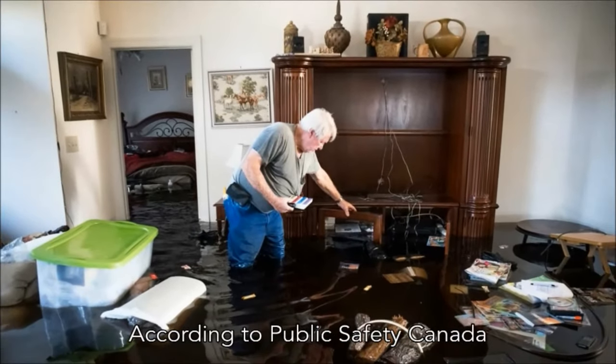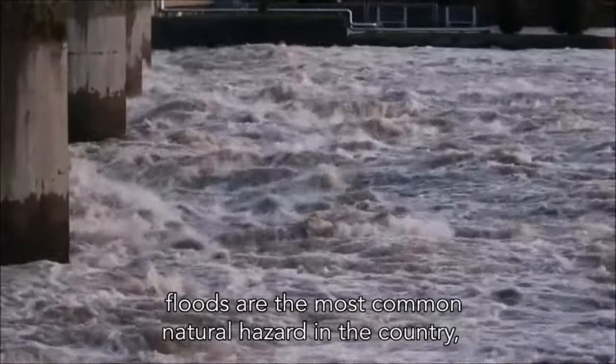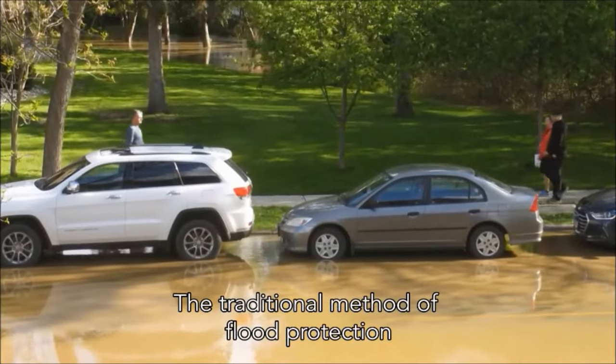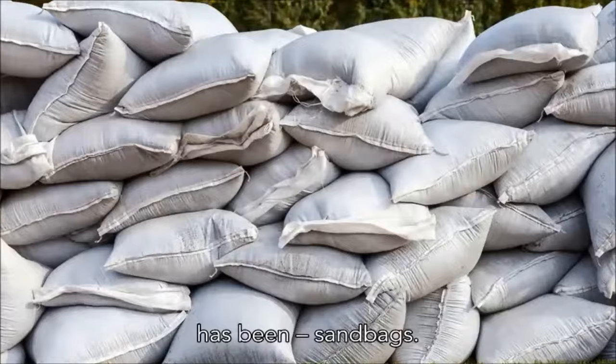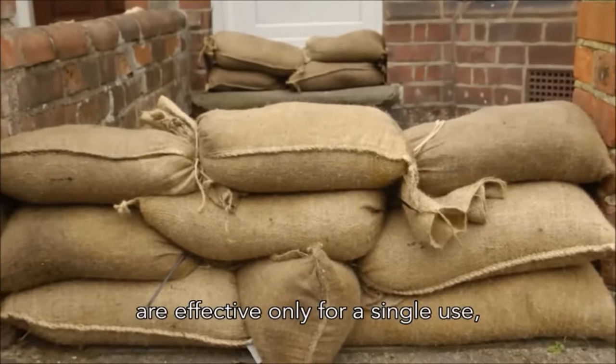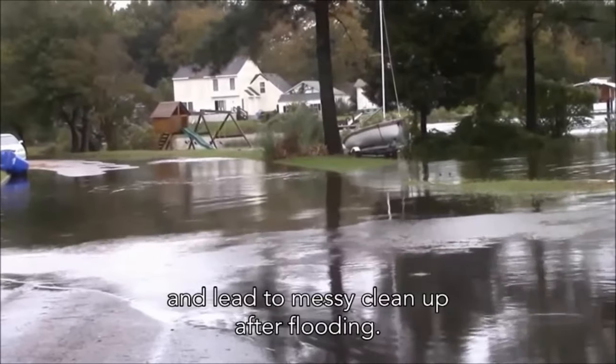According to Public Safety Canada, floods are the most common natural hazard in the country, and among the costliest. The traditional method of flood protection has been sandbags. They are cumbersome to work with and deploy, and effective only for a single use, and lead to messy cleanup after flooding.